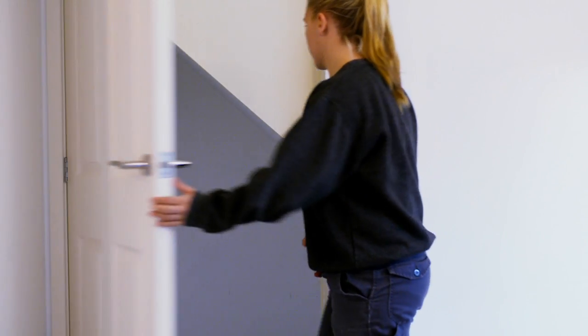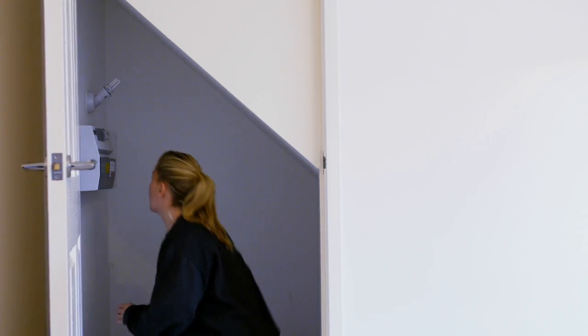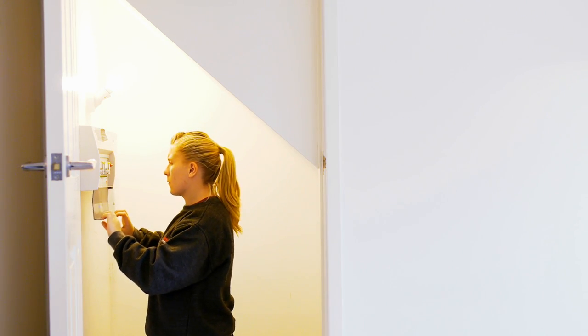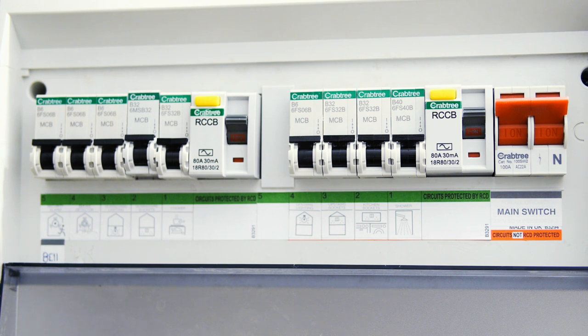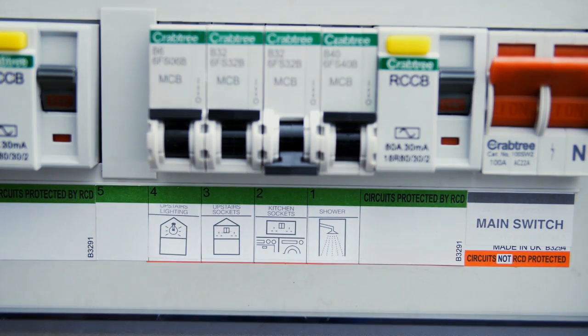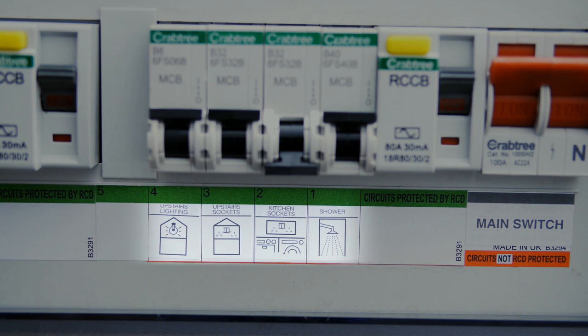If your home has no power or your electricity keeps switching off, it may be that a switch has tripped. On your fuse board, locate your fuse box and check that all switches are turned on. Don't worry, it is safe to touch. If a trip has switched off, it is easily identified on your fuse board as it is labeled underneath which circuit it is on.